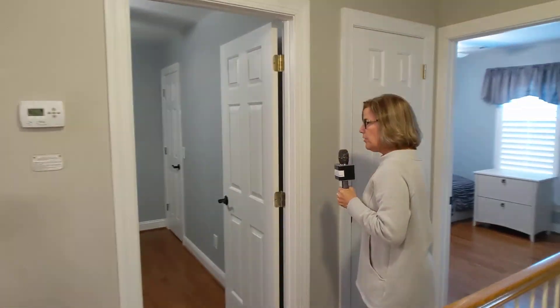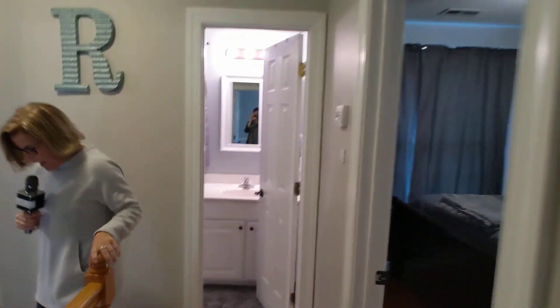We have two bedrooms here. She uses one for an office on the front. As I said, there's no carpet in the house — this is awesome. And then the full bath. And then we have a special treat — we're going to go all the way down the stairs.